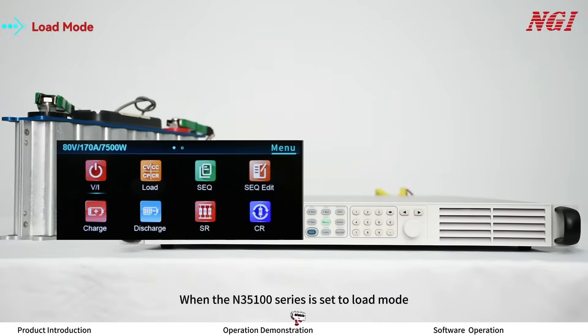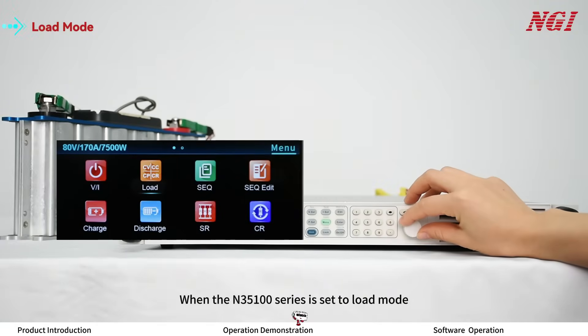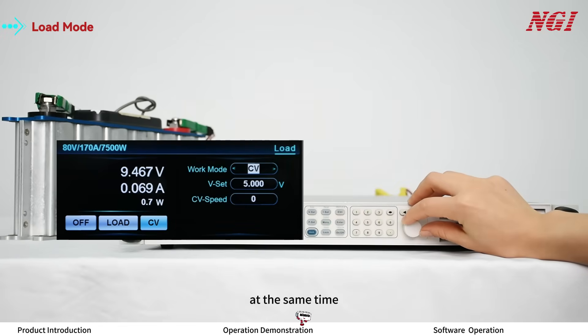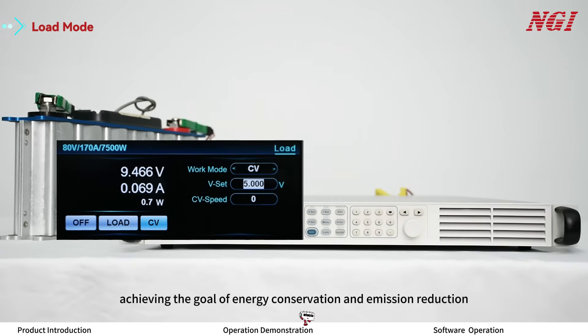When the ON35100 series is set to load mode, it can absorb power as a load end and at the same time return excess electrical energy back to the grid, achieving the goal of energy conservation and emission reduction.